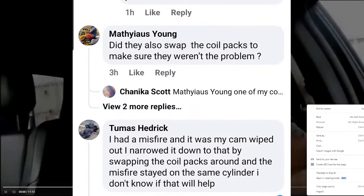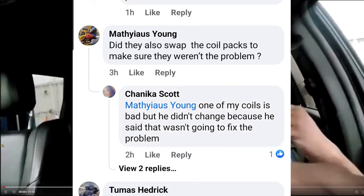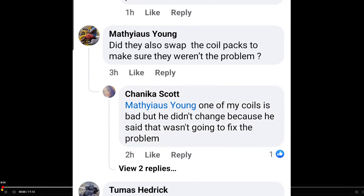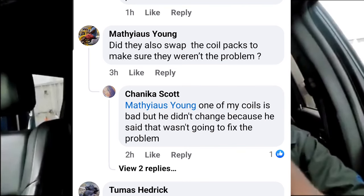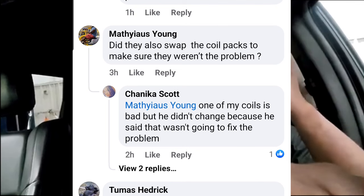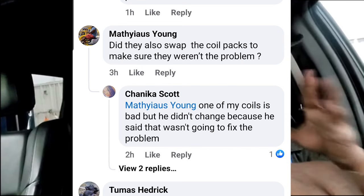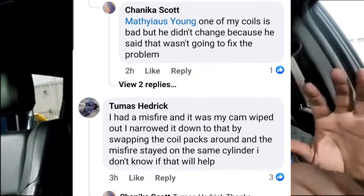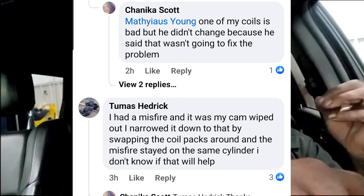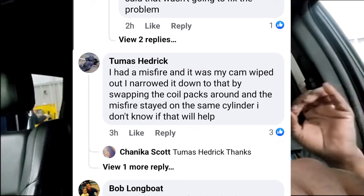Clogged injectors are far-fetched but possible. Now, the scan tool they use can pinpoint exactly which cylinder is having a problem — say a P0302, misfire on cylinder two. Cylinders two and four are right beside each other, so it's easy to swap coil and plugs between those cylinders. If the misfire moves to cylinder four, you know you've got a problem with that coil and plug. This guy obviously swapped everything and then ran a compression test — and lo and behold, compression is low. Someone else says their misfire was a wiped cam, narrowed down by swapping coil packs and the misfire stayed on the same cylinder — meaning the problem is definitely in that cylinder.